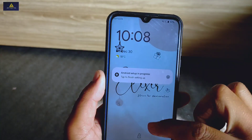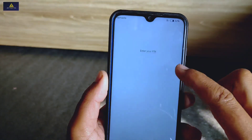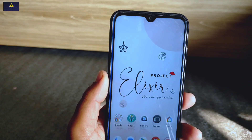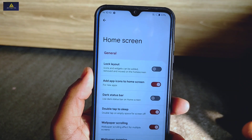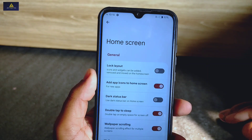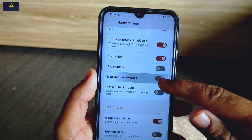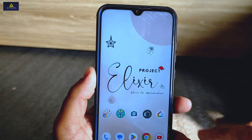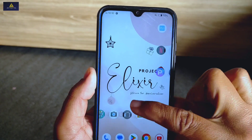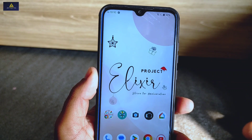If you enable the double tap to sleep feature, it will turn off the screen whenever you double tap on empty space on the home screen. This feature is really handy and easy to use. Previously, double tap to sleep was on the status bar, but now it's applicable on the home screen too. Also, the icon labels on desktop option is present — if you disable it, it will hide the app names shown below applications on the home screen.